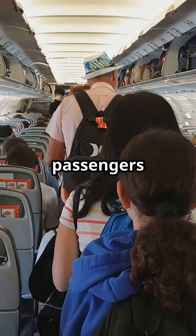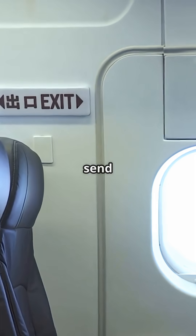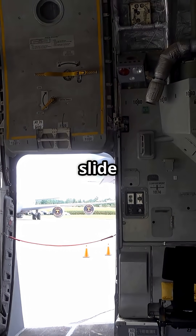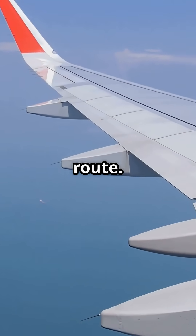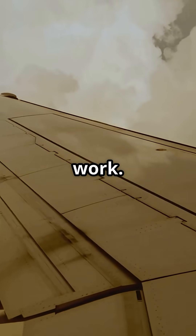Here's something most passengers never realise. If you evacuate onto the wing, Boeing and Airbus send you off it in completely different ways. On many Boeing 737s, there is no inflatable slide sitting over the wing. You step out, the flaps drop, and the wing itself becomes the escape route. Passengers slide down the trailing edge — metal, angle and gravity doing the work.